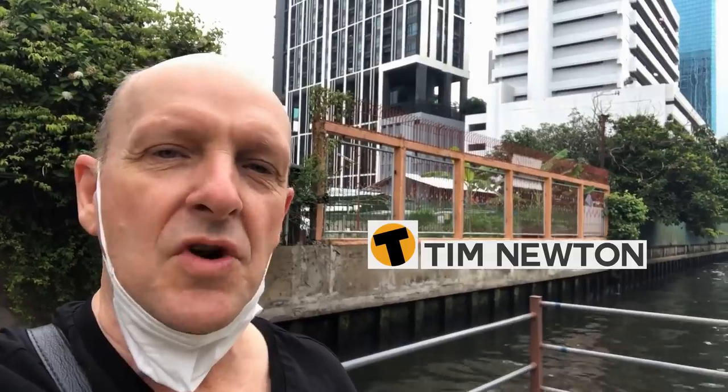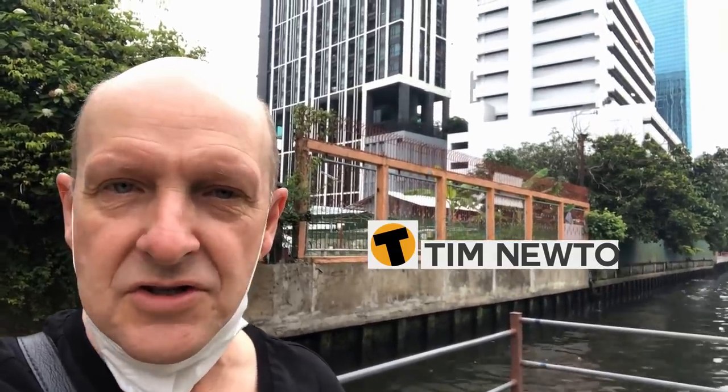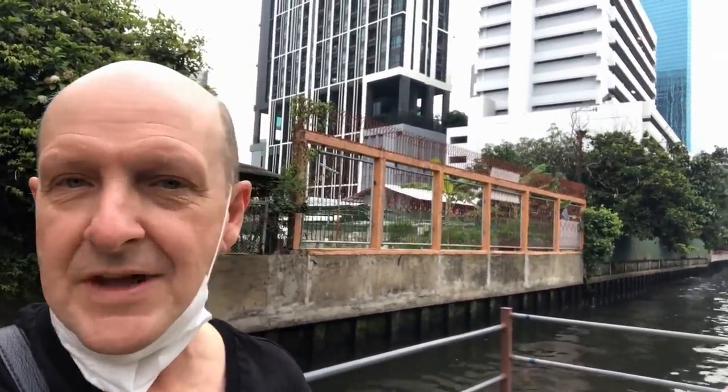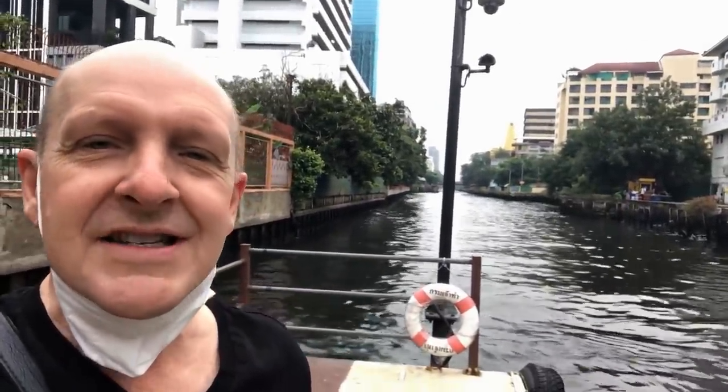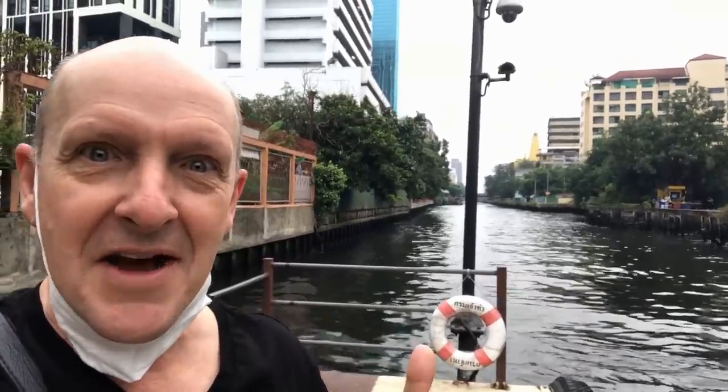Good morning and welcome to a brand new day here in Bangkok. Today I'm going to travel in a slightly different way — not in a tuk tuk, not on the BTS or the MRT. Today I'm going on a boat through one of Bangkok's extensive canals. Let's see how it goes.